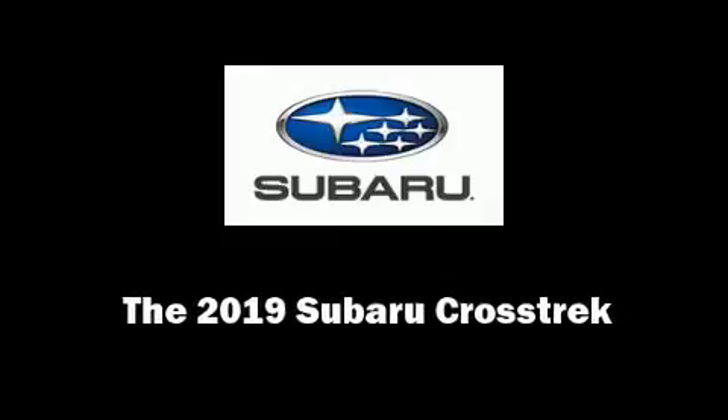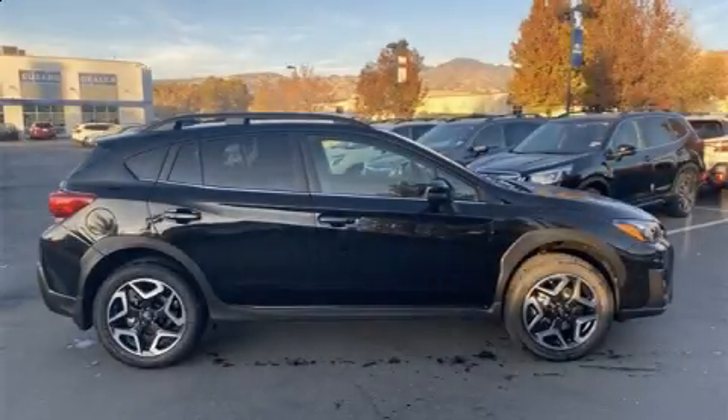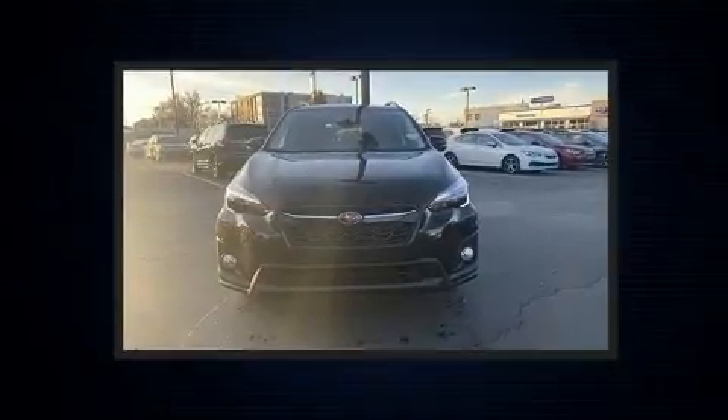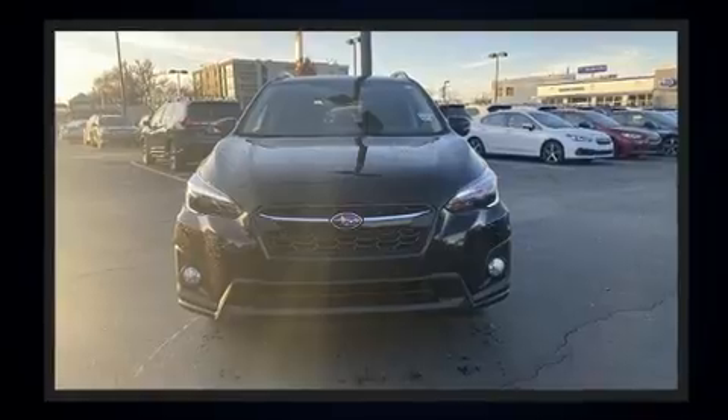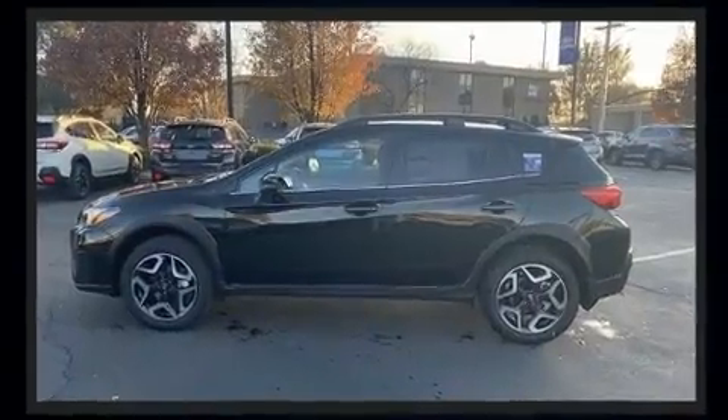Sensibility and practicality define the 2019 Subaru XV Crosstrek. Under the hood, you'll find a four-cylinder engine with more than 150 horsepower, and for added security, dynamic stability control supplements the drivetrain.